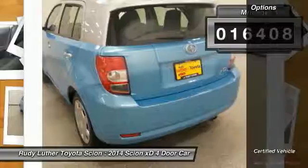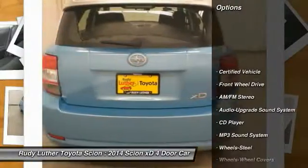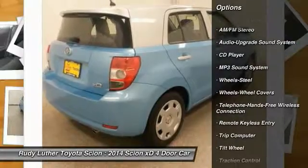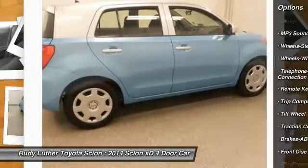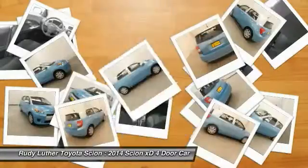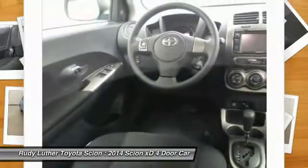Here are some of this vehicle's great options: anti-lock braking system, traction control, Bluetooth wireless data link for hands-free phone, air conditioning, power steering, cruise control, premium sound, AM FM stereo radio, FWD, and rear defrost.